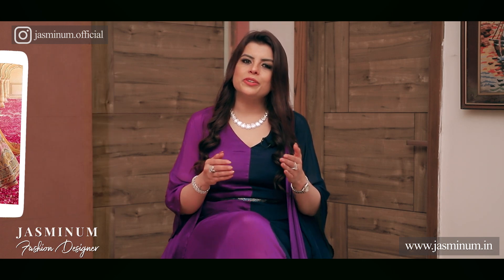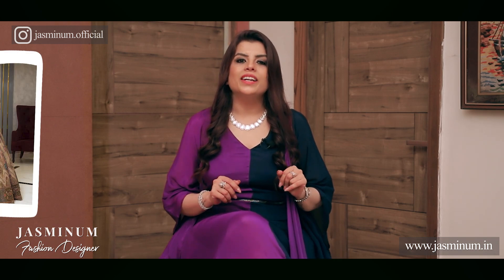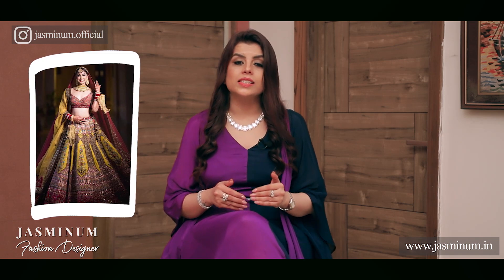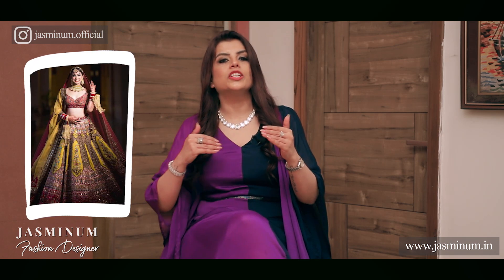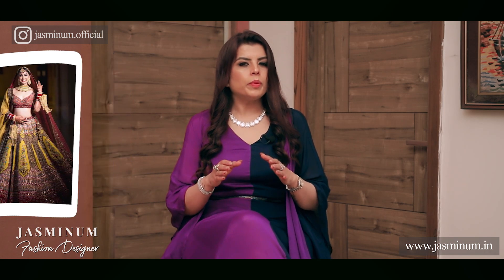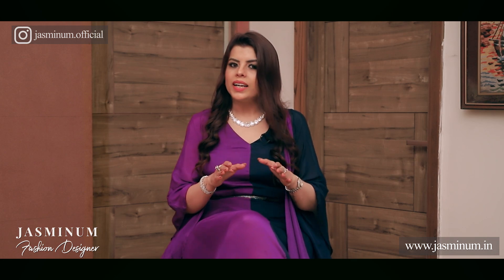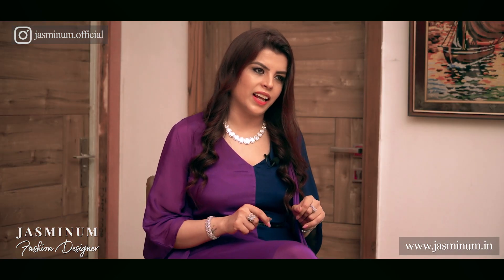To create an illusion we need the vision to go from top to bottom in continuation — no breaks at all at any point. For that you need to have your outfit in one single color only. If your lehenga and choli are both in different colors then the vision will break, your body will be divided in two parts, and you will look even shorter than your actual height. You can pick any color as per the season or whether it's a day or night wedding, but the entire outfit has to be in a single color.